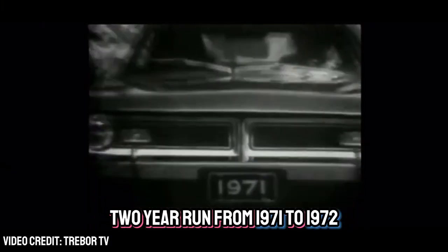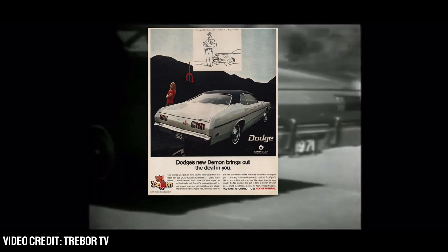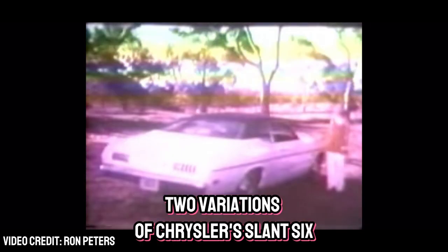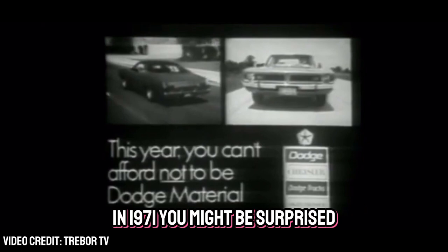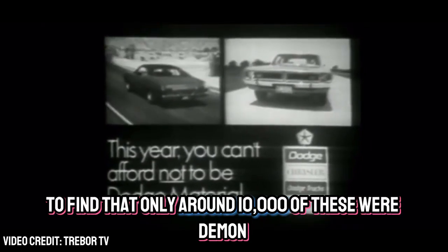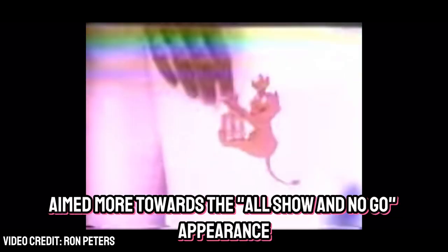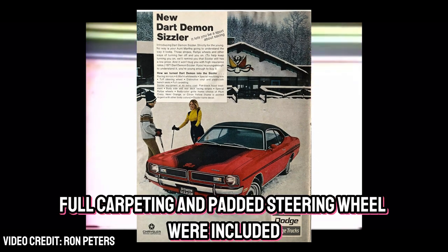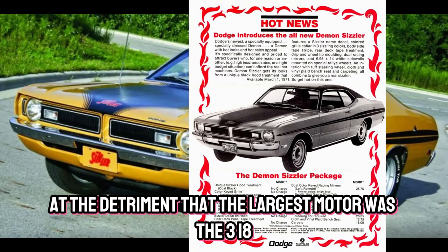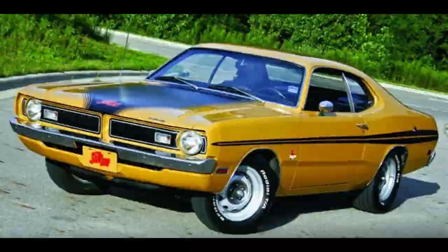The Dodge Demon had a small two-year run from 1971 to 1972 and was just as much, if not more, of an appearance package as it could be optioned for performance. Multiple engine options included two variations of the Chrysler slant six, a 318 or a 340 cubic inch V8. Given its lower price tag of around twenty-three hundred dollars in 1971, you might be surprised to find that only around ten thousand were Demon 340 models for the first production year. An extremely rare rendition known as the Dodge Demon Sizzler was aimed more towards all show and no go, and only roughly 1,200 of those were produced.